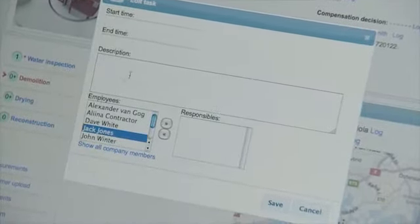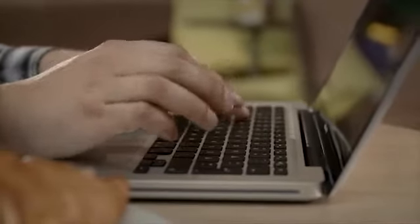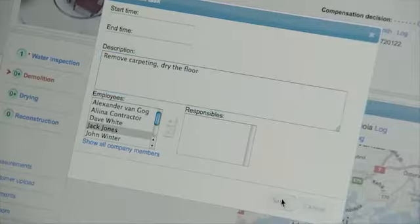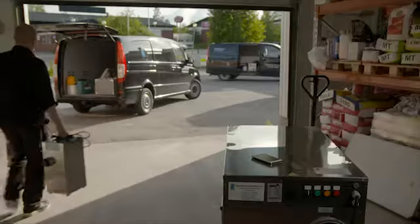The service company uses the Infamo app to make a cost estimate and plan for the reconstruction work. The insurance company receives these documents in the web portal for approval.